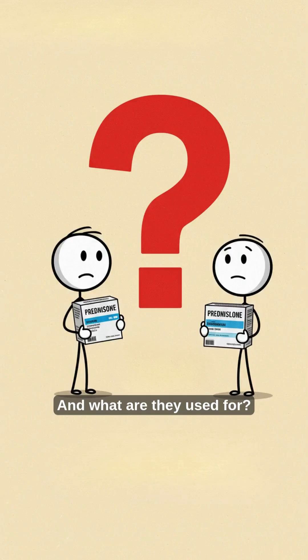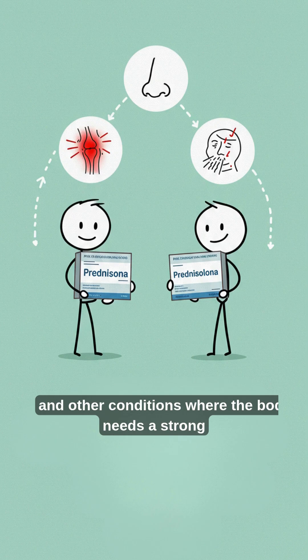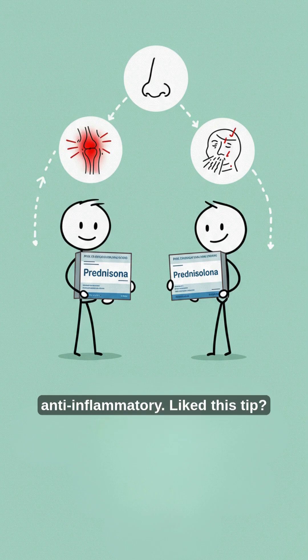And what are they used for? Both prednisone and prednisolone are used to treat inflammation, allergies, autoimmune diseases, and other conditions where the body needs a strong anti-inflammatory.